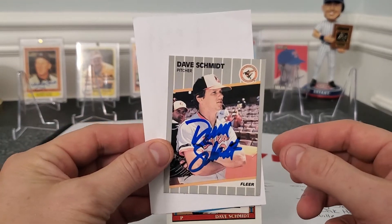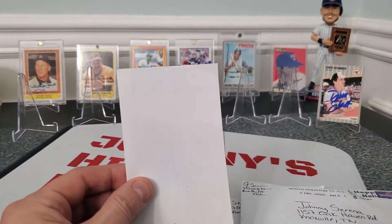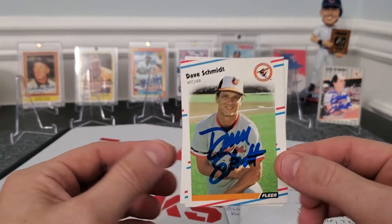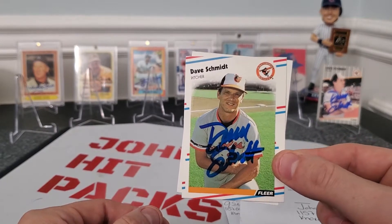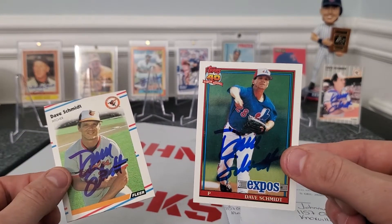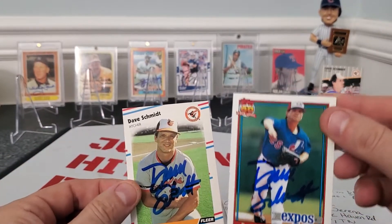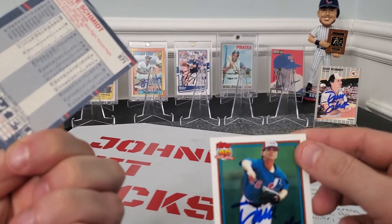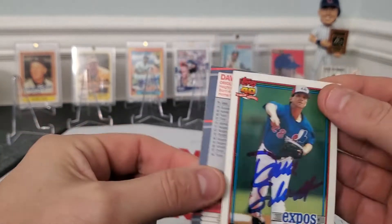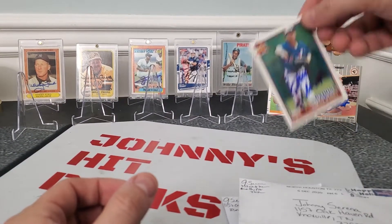Looks like here we got the 1989 Fleer — as you guys know, I love my 89 Fleers, so that set is growing. We also got him on a 1988 Fleer card, which I really like. Got some blue ink right in the middle of the card. And then we also got a 1991 Tops with some blue ink. He's a pitcher — started his career with Baltimore, then played for the Rangers, White Sox, and Expos. Thank you, Mr. Dave Schmidt, for your autograph. I appreciate it.